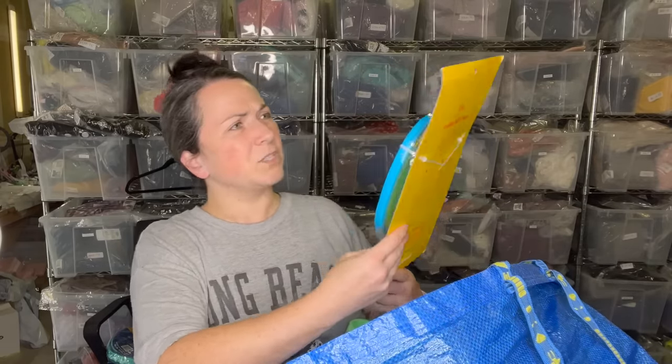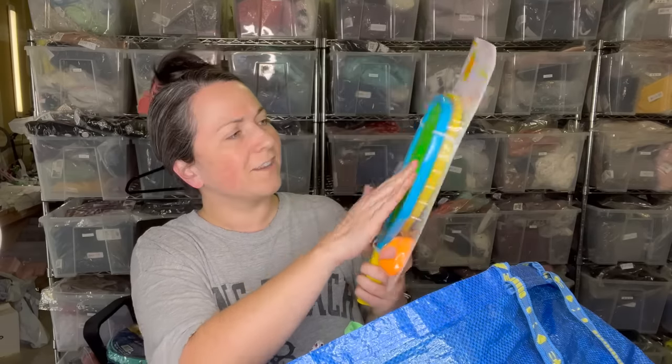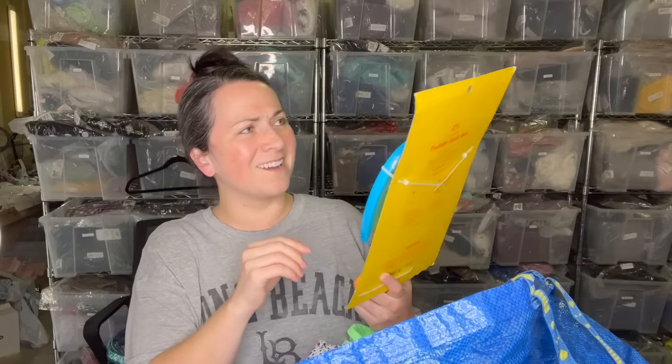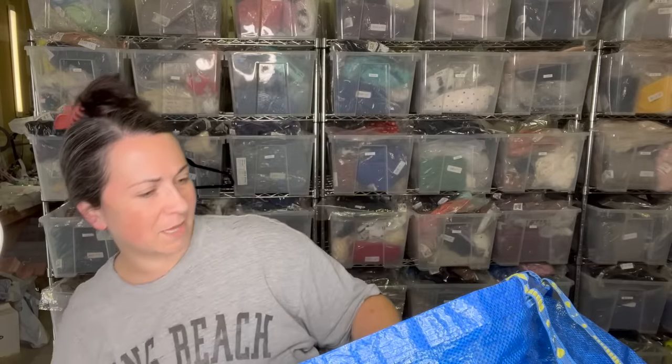I thought about keeping this — it's just a paddle ball set, but it's kind of fun. It's lighting up in the middle, very satisfying. But of all the things I have in life, I don't know if I need to keep that.